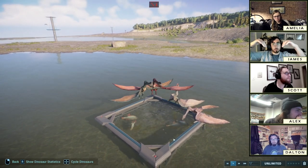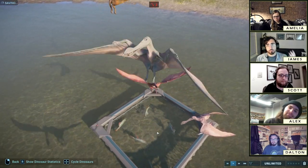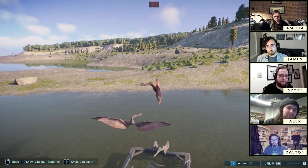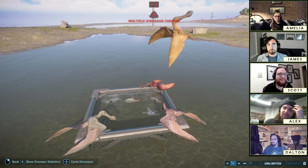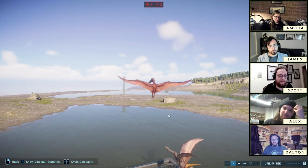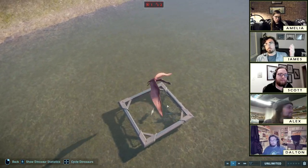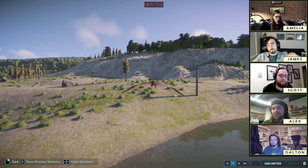A rift basin is where a continent is being split apart by a newly developing plate tectonic boundary. Rift basins tend to be responsible for the opening of oceans. The mid-Atlantic rift is famous because when Pangea broke apart, it basically broke in half down the middle, opening from north to south. So North America and Europe separated earlier than South America separated from Africa. The Romualdo Formation formed in the early Cretaceous as South America was starting to separate from Africa, forming a low valley kind of like the East African rift valley today.